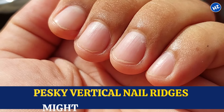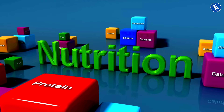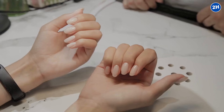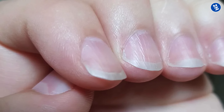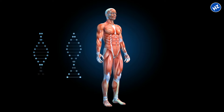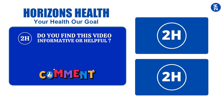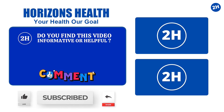So there you have it. Those pesky vertical nail ridges might seem mysterious, but now you know they are not always a sign of some major health scare. From nutritional deficiencies to aging, trauma to thyroid issues, and even genetic factors, there are a whole bunch of reasons why they might show up at your fingertips. Armed with this knowledge, you can take steps to keep your nails happy and healthy. Next time you spot those lines on your nails, don't panic. Instead, take a moment to assess your nail care routine and listen to what your body might be trying to tell you. Do you find this video informative or helpful? Let us know in the comment section below. Make sure to subscribe, like, and share. Stay healthy — see you next time!